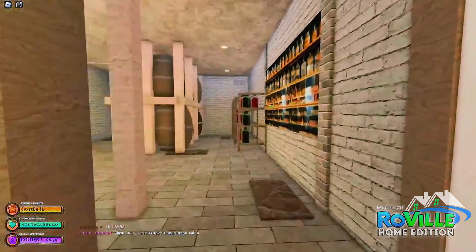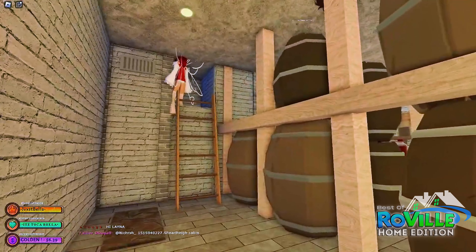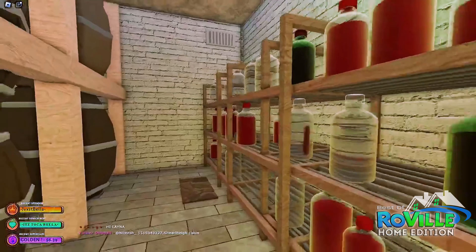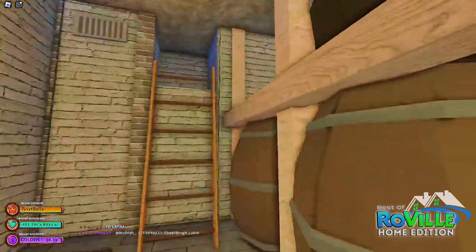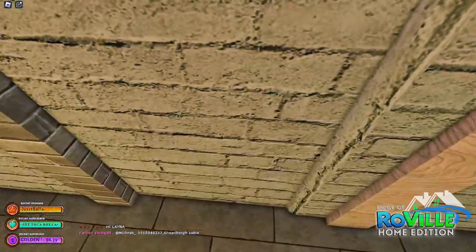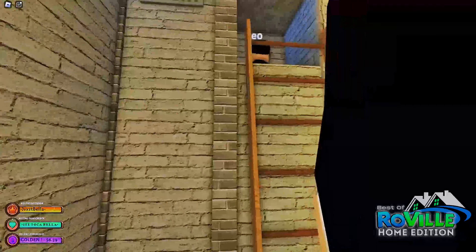What do we have? We have a wine cellar, you guys. Let's see what's over here — is there anything special? Part of me doesn't want to get stuck. I just want to check this out.